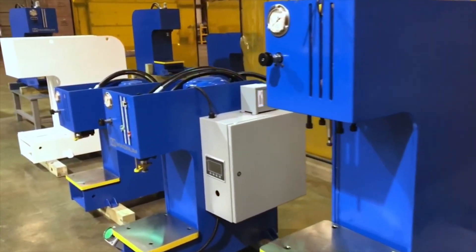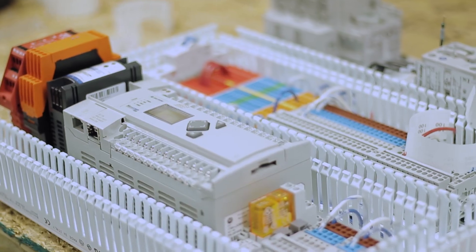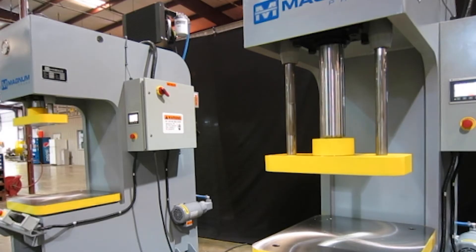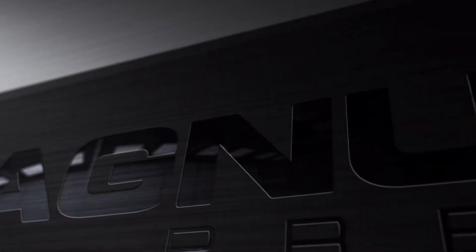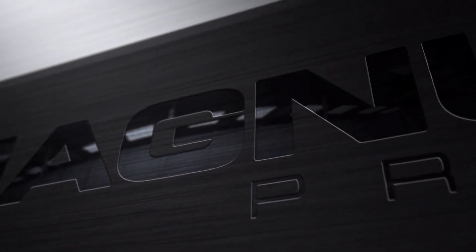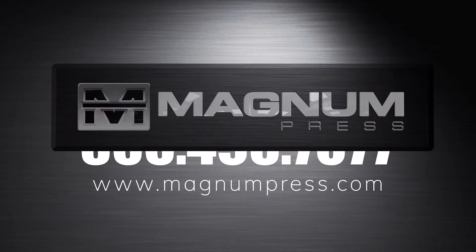If one of our standard presses isn't exactly right for you, we can modify a press to suit your needs or design a completely new press from the ground up. Contact us at 855-498-7077 or fill out a specification form in our request quote section on the website at magnumpress.com.